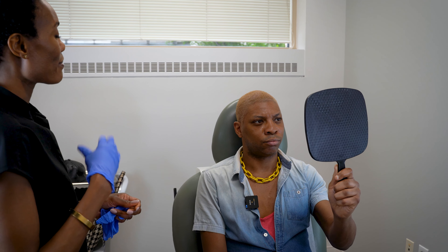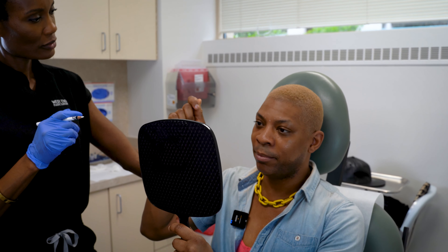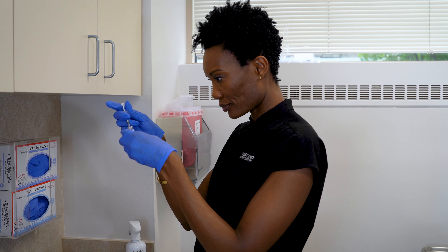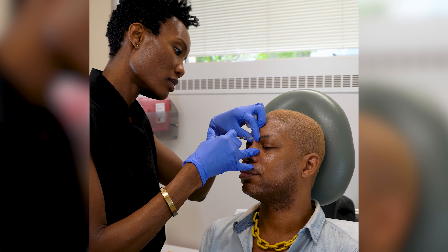The day of my first Dysport injection, it was my first time ever having it done, so I was a little bit nervous. But Rahma, who did my procedure, put me at ease immediately. She was very calming and explained everything that was going to happen — the different steps, how severe or how soft you want it. Overall, I came in, they explained it to me, put the dots on my head, and we did the injections. For my first time having a procedure done, it went very easy, and now I'm not scared at all.